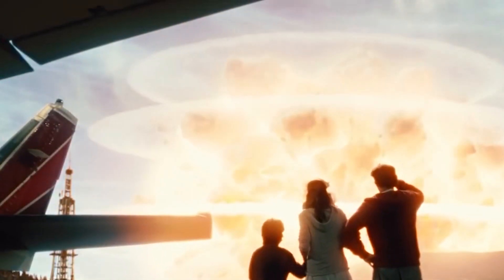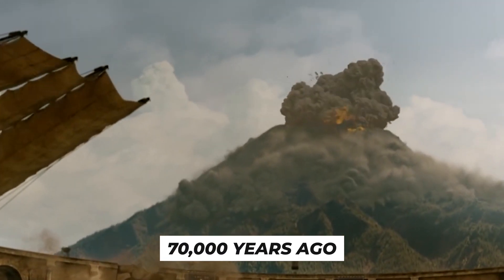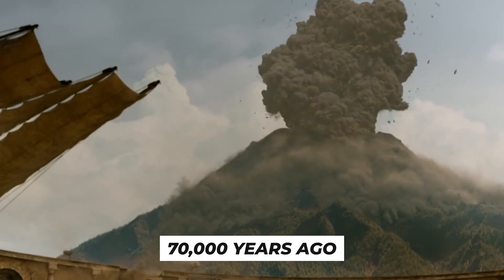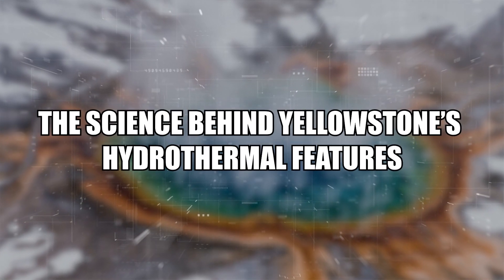For instance, after the last caldera-forming eruption, there have been around 80 comparatively calm eruptions, the most recent of which occurred about 70,000 years ago. The science behind Yellowstone's hydrothermal features.